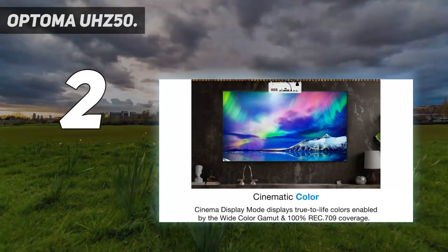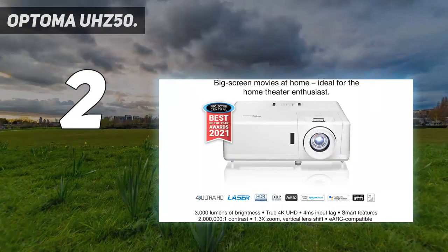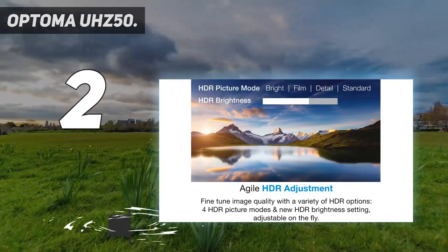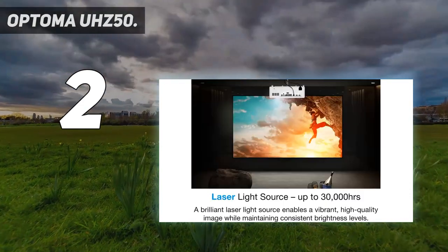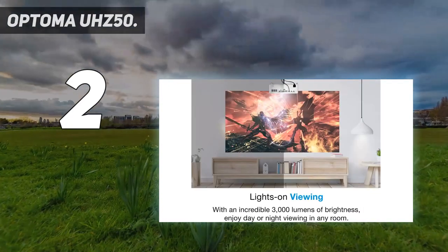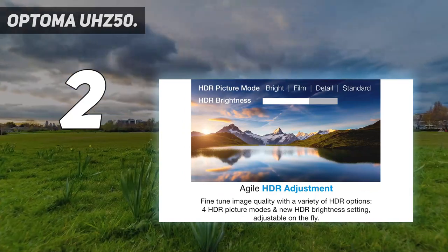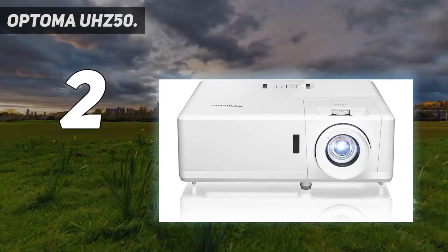Number 2 on my list: the Optoma UH-Z50. For those who want exceptional brightness and long-lasting life, this amazing 4K laser projector is ideal. Its strong laser light source allows it to shine brightly for up to 30,000 hours while preserving excellent image quality. Whether you're giving presentations, playing video games, or watching movies, the Optoma UH-Z50 will provide an amazing immersive experience, thanks to the newest DLP technology and its unique actuator producing breathtakingly bright and clear images.